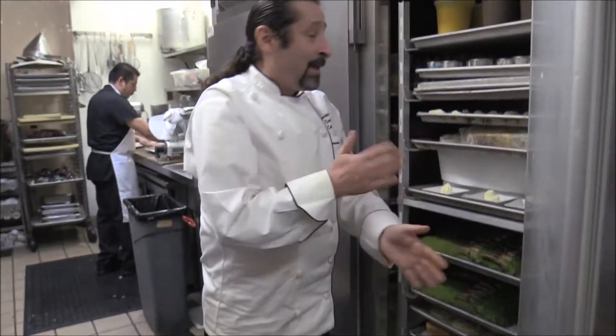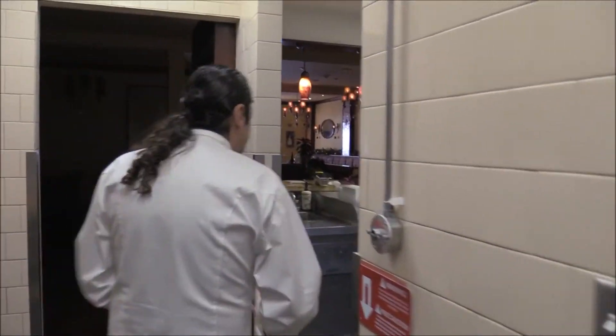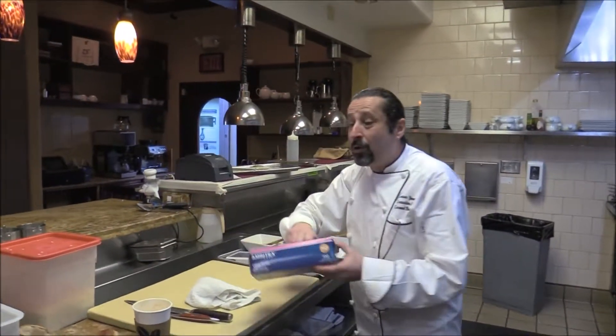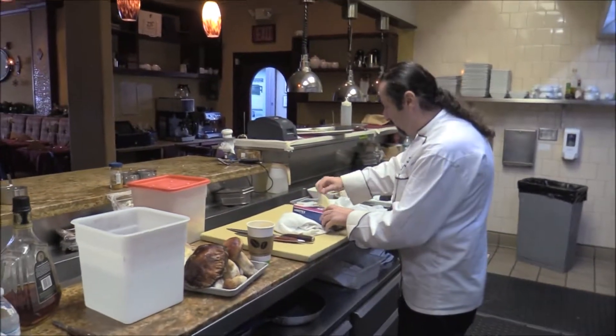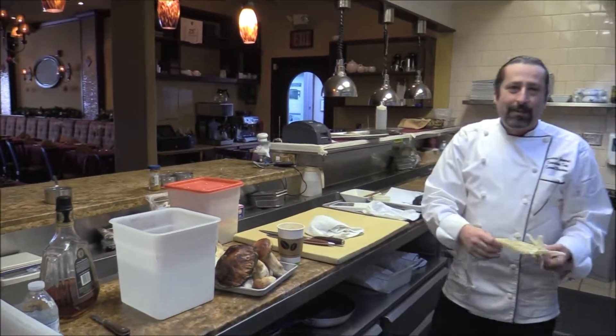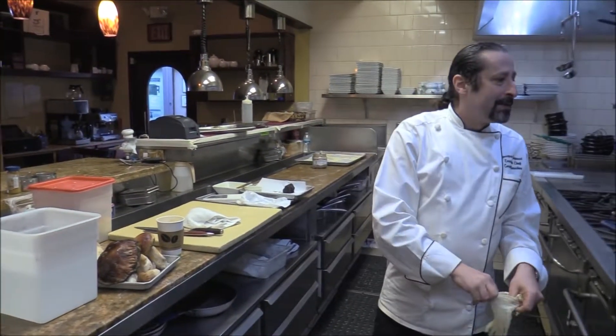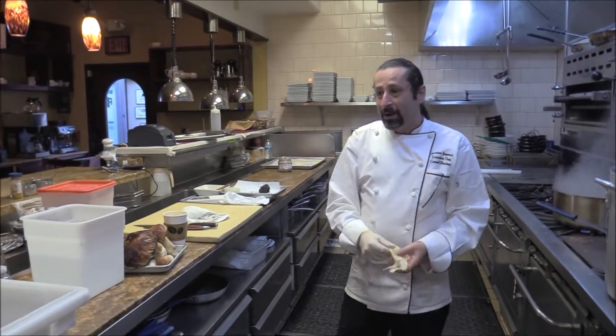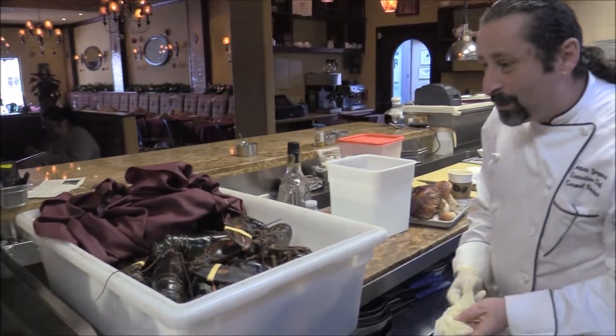Alright, enough talking, let's start to work — let's see what we're doing over here. So let's play a little bit. The water is boiling, so we're going to play with the chanterelles. Chanterelles are like a mushroom — you don't want to leave them in the water, they're drinking, it's a sponge. Oh, look at my friend — he's going to try to get out of here!